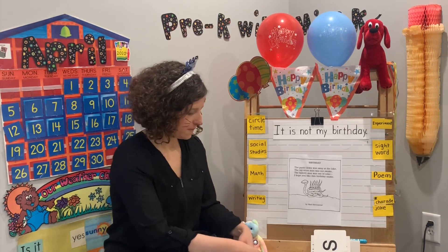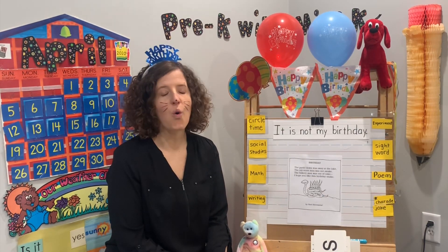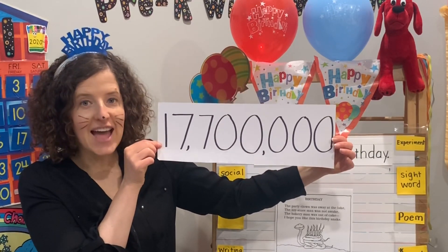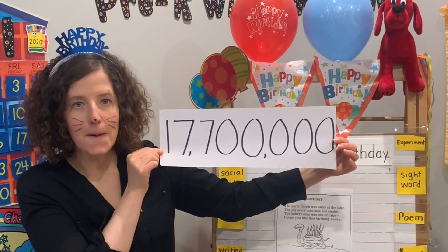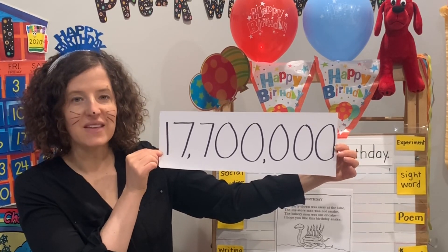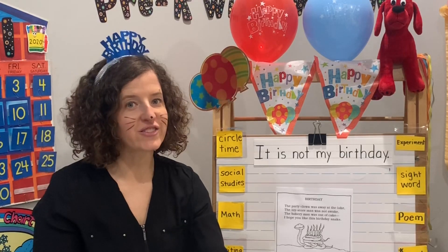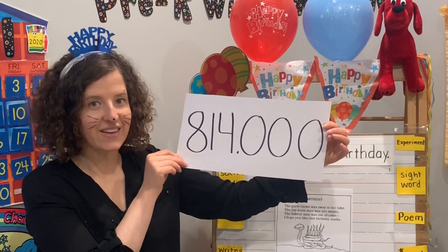For our social studies today, we are going to talk about birthdays. How many birthdays do you think there are in the whole world every single day? Look at this gigantic number — there are about 17,700,000 birthdays every single day, according to the Farmer's Almanac. How many do you think there are in just the United States? In just the United States, there are 814,000 birthdays almost every single day. Those are two big numbers.